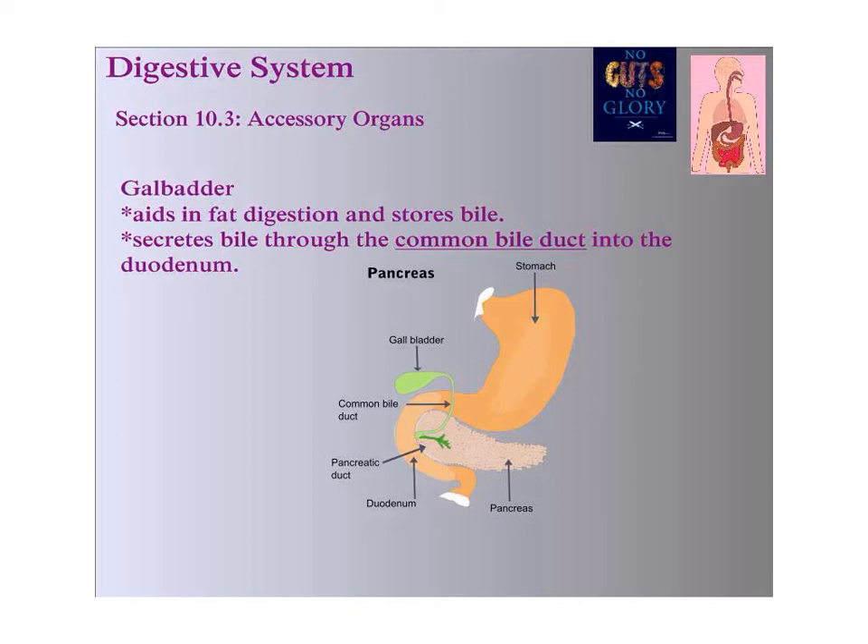Another major accessory organ in the body is called the gallbladder. The gallbladder sits directly underneath the liver — you can imagine the liver is this big organ here, and the gallbladder is this little structure that sits underneath it. A gallbladder is something you can live without; a lot of people have their gallbladders removed. But it aids in fat digestion and storage of bile. The gallbladder secretes bile down the common bile duct, which goes directly into the small intestine.